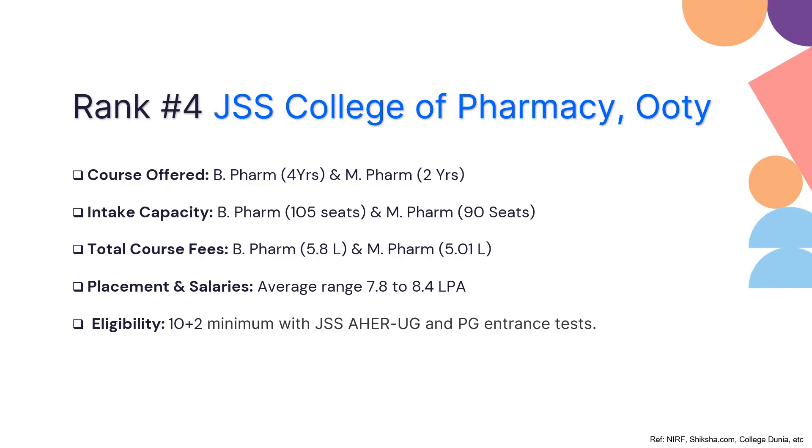Eligibility for B Pharmacy requires 10+2 education with a minimum of 50 to 60% in your boards. They accept the JSS AHER undergraduate entrance examination, and for PG they have a separate PG entrance examination. If you are looking to get into JSS College of Pharmacy Ooty, you can check this particular institute out.